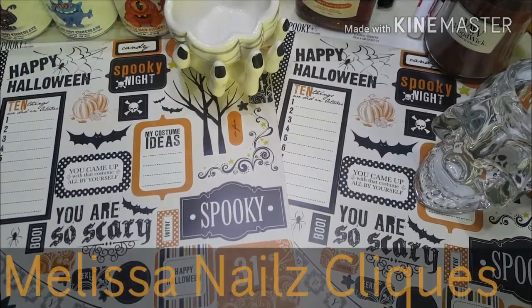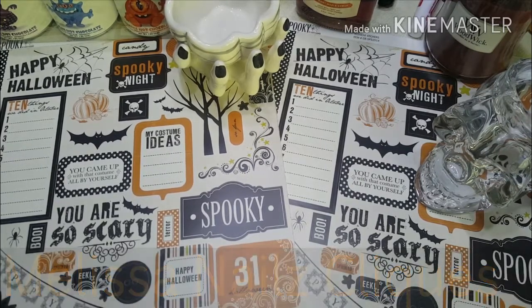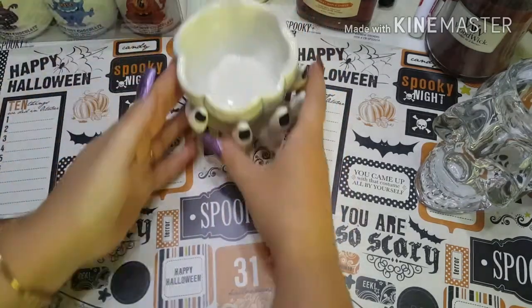Hey everybody, it's Melissa from Melissa's Nails Clicks, and today I want to share with you a haul from Home Goods that I did. All of these items I purchased are going to be gifts, whether it be birthday or upcoming Christmas gifts.